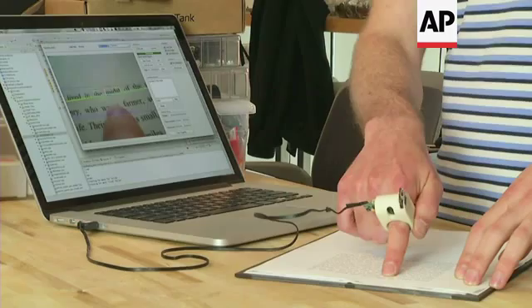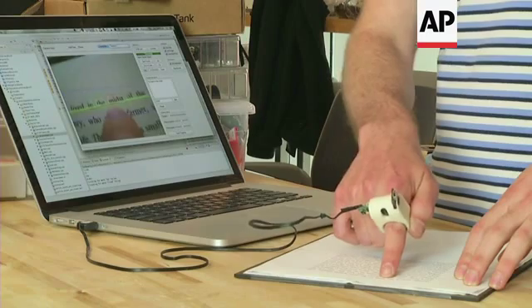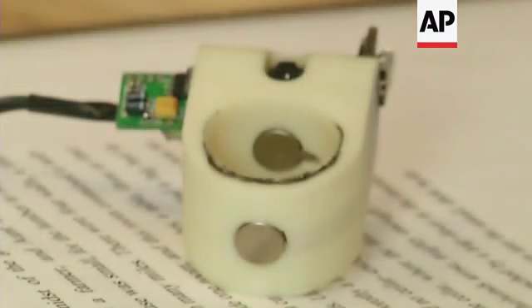The finger reader is an assistive text reading device for people with visual impairments. We have built in a few cues for the scanner, the person who's reading, to help them stay within the line.